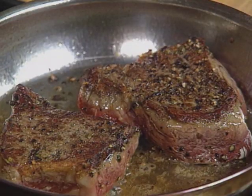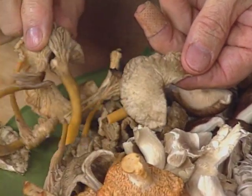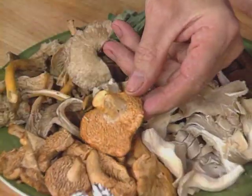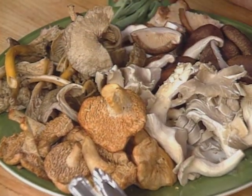You want to brown that nicely on each side, and cook it to the extent which you like it. I'm going to start with mushrooms. We have a lot of interesting mushrooms here: yellow-foot chanterelles that I find in the woods in summer, oyster mushrooms, hedgehog mushrooms — champignon à aiguillon — and shiitake.